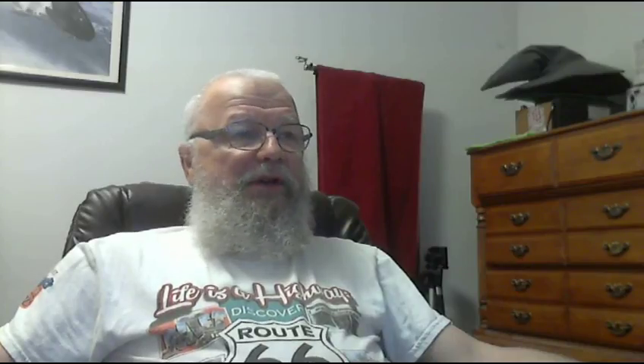From the Washington Post: disruptions from a global cyber attack continue to ripple worldwide. It especially hit the National Health Service in England quite hard. This is a ransomware attack — it's a type of worm where, once it gets into the network system, you don't necessarily have to do anything to spread it. A lot of times people say don't open an email or attachments, but when this gets into a network system it can spread on its own without any help from the outside.